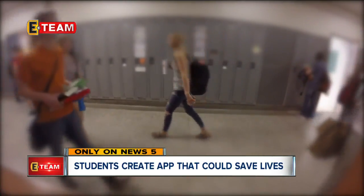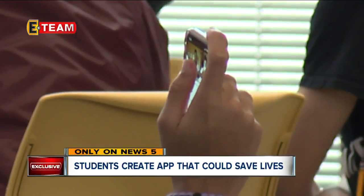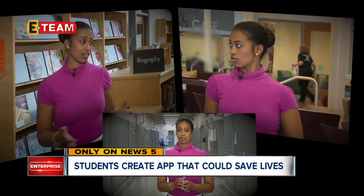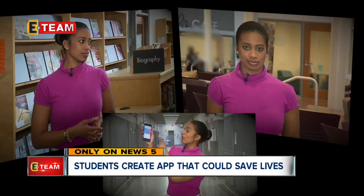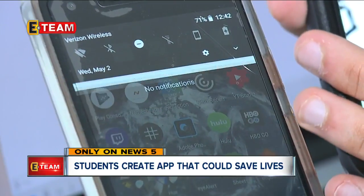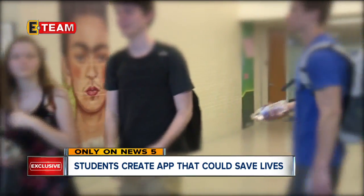So if a gunman walks in, a student nearby can point to where they are on the map and where the gunman is. Say a shooter comes in here to the library, or clear across the building in the lunchroom — I can push this button on the app and alert everyone. Most importantly, it reveals the best escape route, avoiding the area where the gunman was spotted.